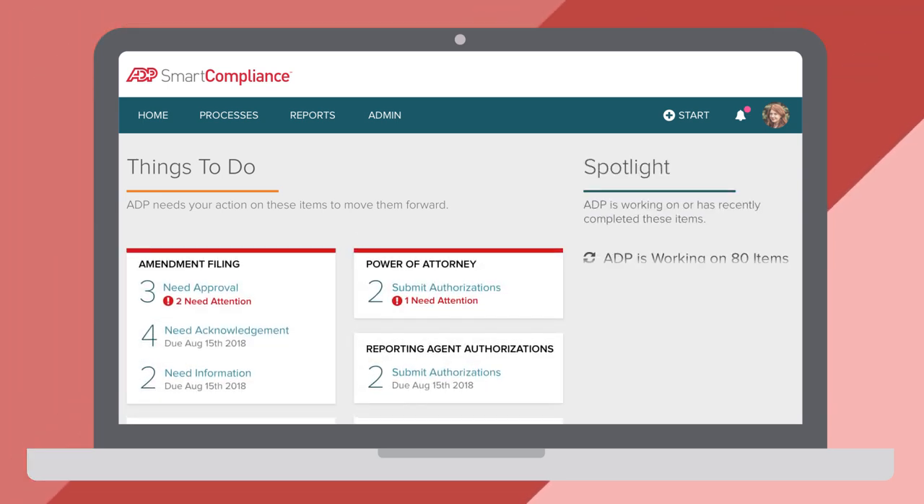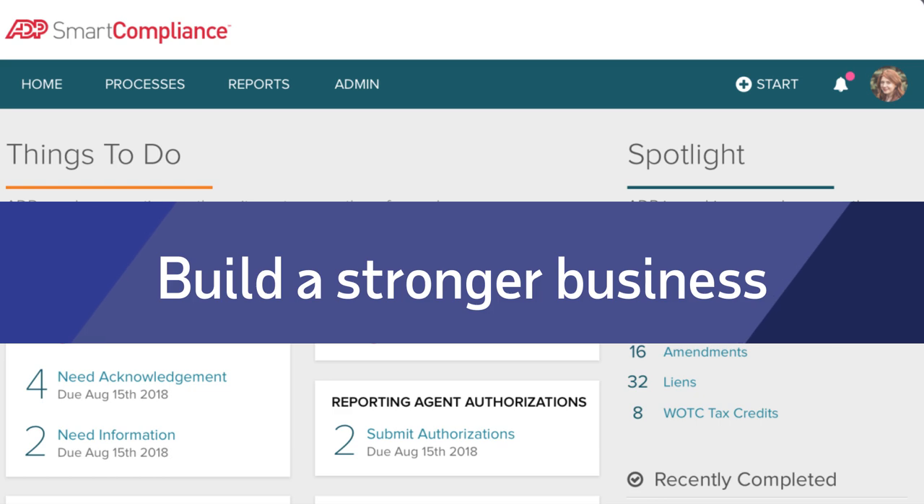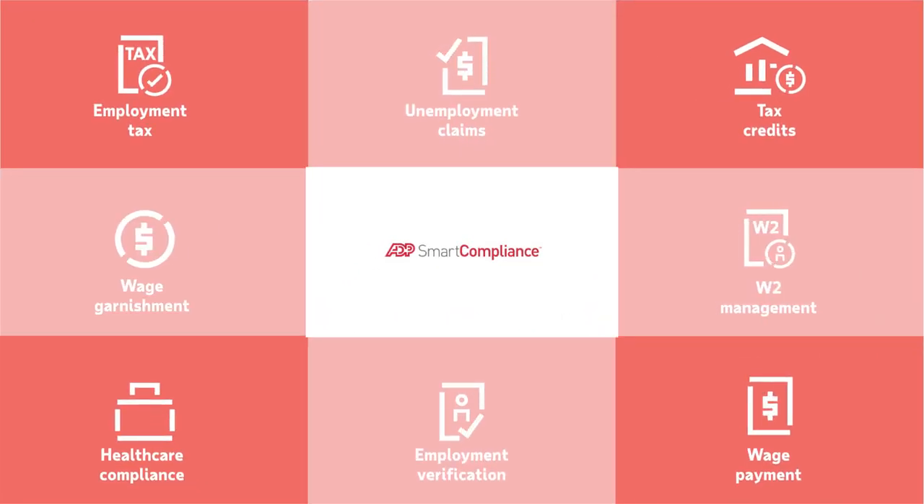ADP Smart Compliance can help reduce risk and save time so you can focus on building a stronger business — a powerful set of features built into one simple-to-use cloud-based platform.